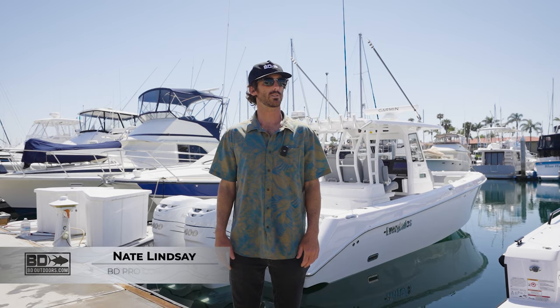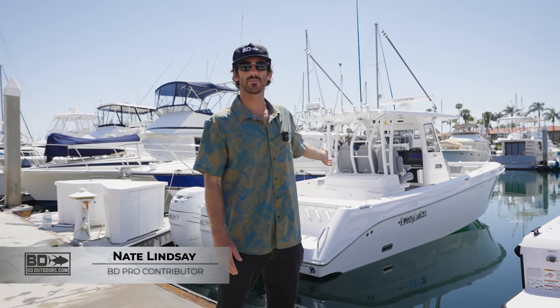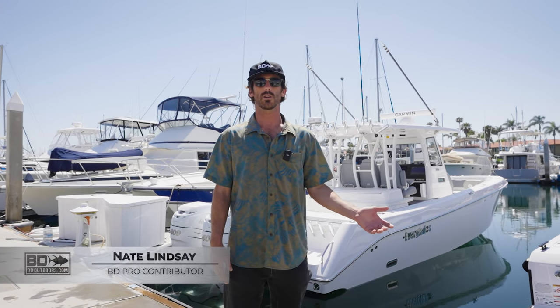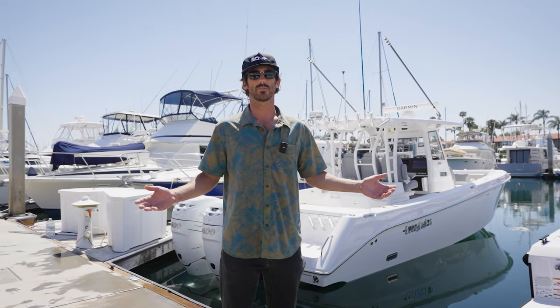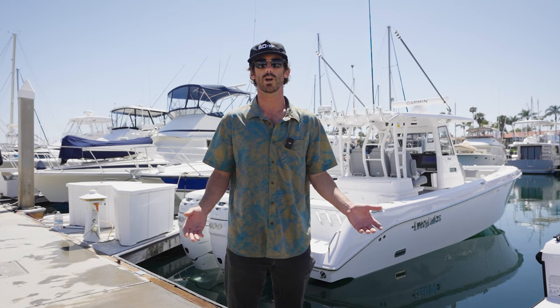Hey guys, what's up? It's Nate with BD Outdoors. I'm here with the beautiful Everglades. We're going to take a look at all the features of the boat. It's a beautiful 335 center console, a 2023 brand new boat. We were down at the dock a little bit earlier, just kind of walking through the boat itself, and it's an absolute fishing machine. One of the coolest boats I've seen, and they're kind of new to the West Coast.